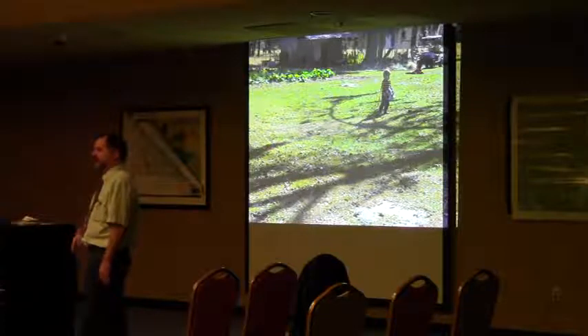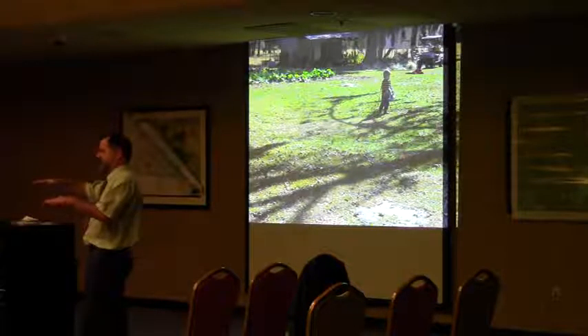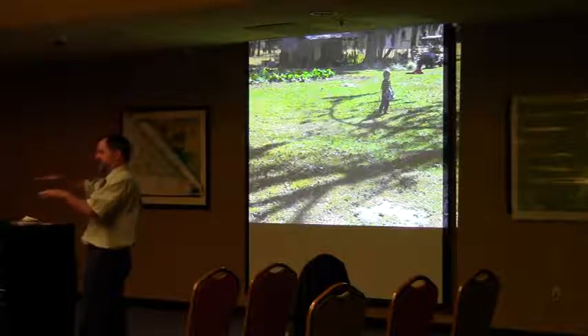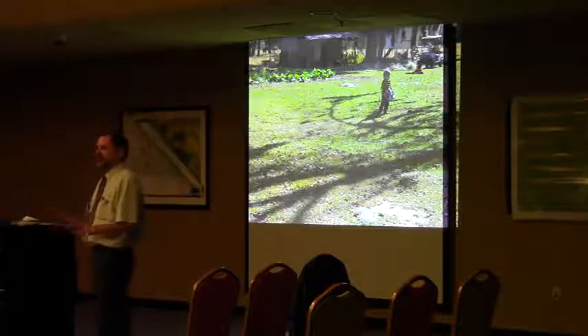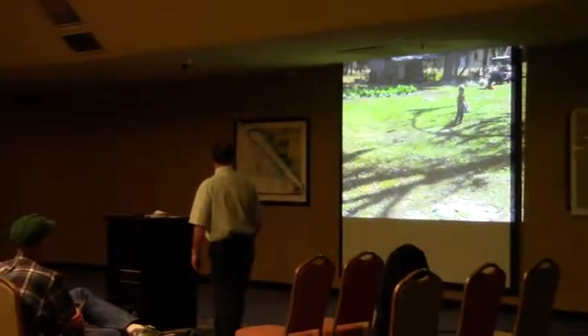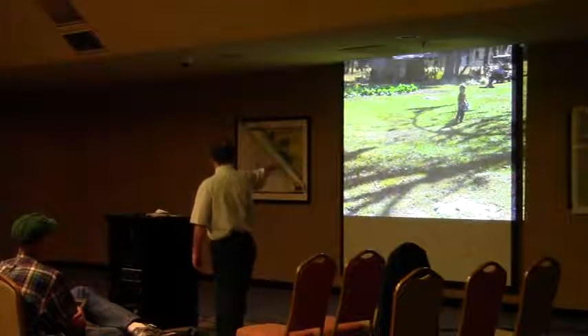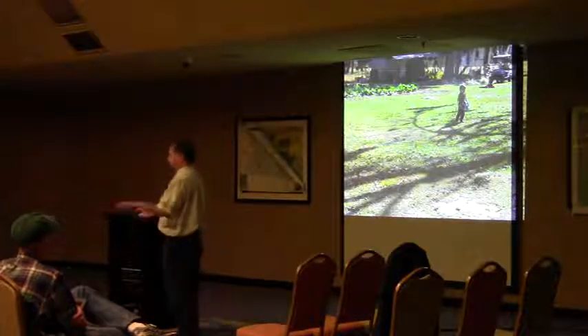Around here, if you start seeing the land change, even just five centimeters of sinking, you're probably looking at something that's not normal — not something you should ignore. Here's this kid playing, and basically when we ran the radar across that, we can see that's a feature that goes down four or five meters underneath there. That's sinking.